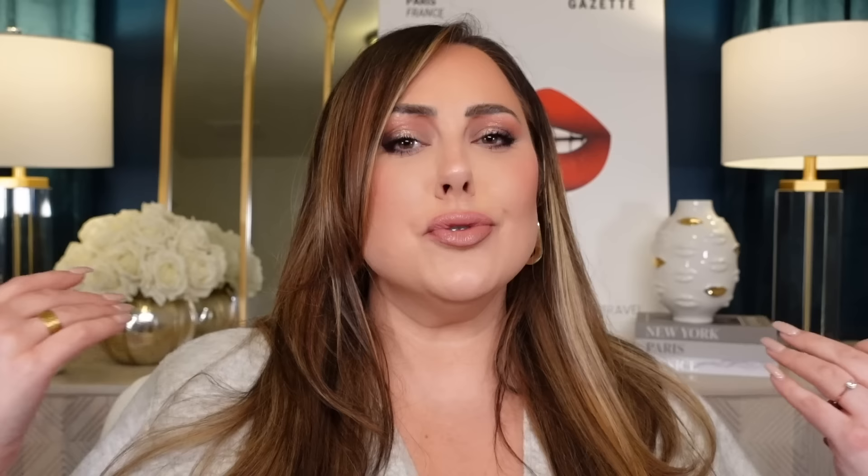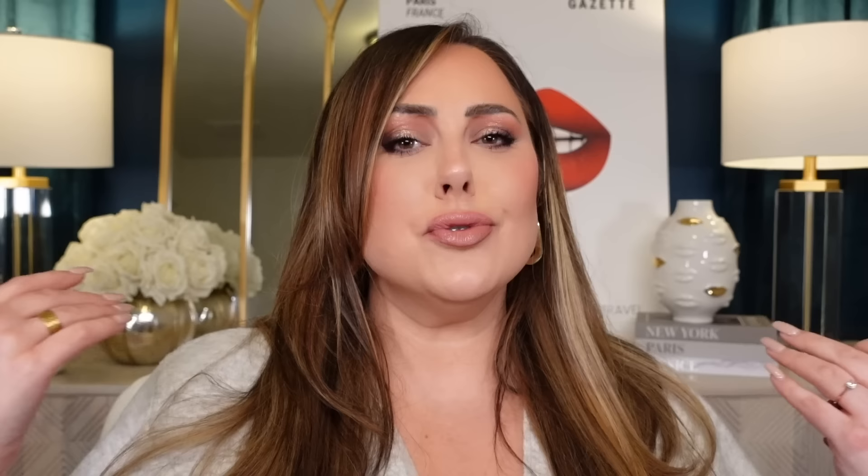The only time I would say to spend a bit more money on a high-end pencil is if you want a specific color that the drugstore doesn't carry. Drugstore usually has black, brown, purple, navy, maybe a nude if you're lucky. Urban Decay has like 20 to 30 colors, and Marc Jacobs had a bunch too. So if you're looking for a specific color, higher-end ones are going to have that. But if you just need a black or brown, save your money.